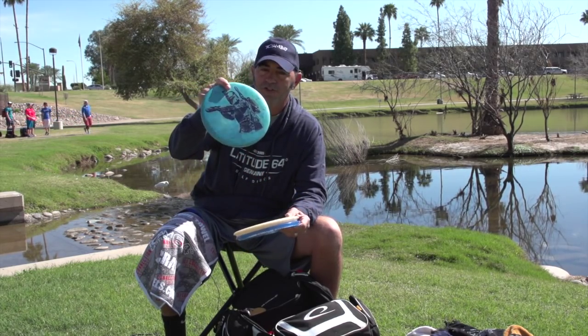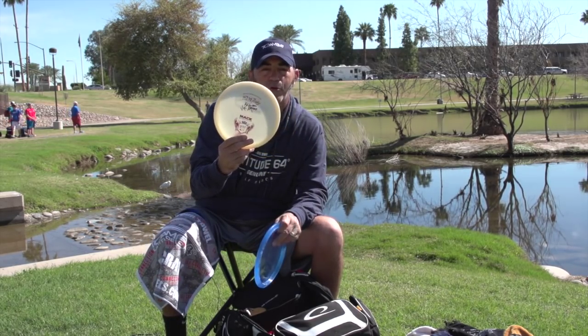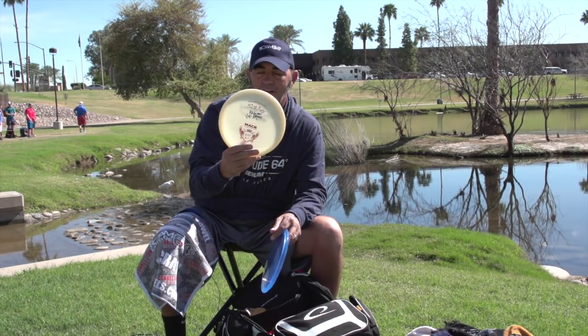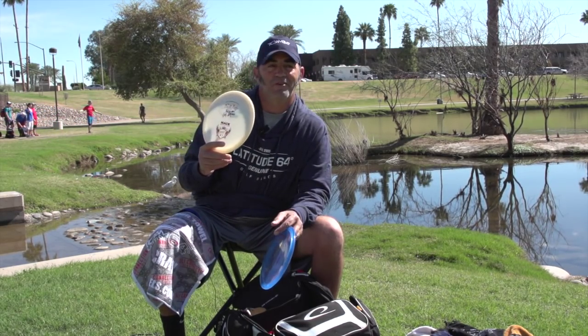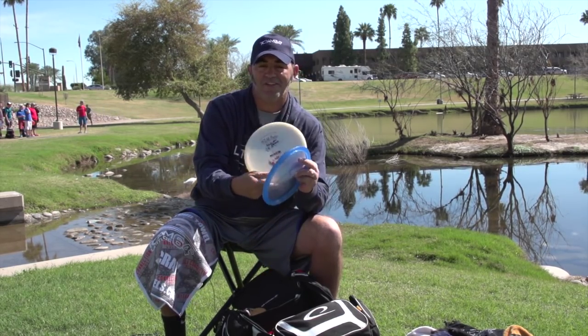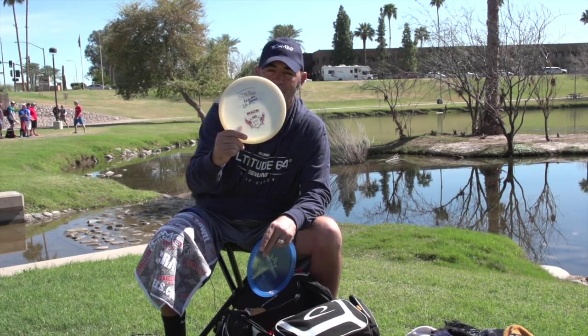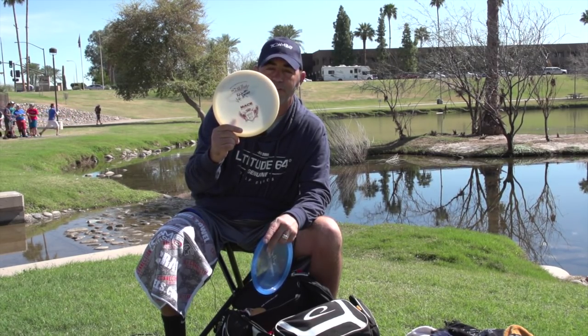The Gold Line Mace holds the line if I turn it over, and it's really nice. Then I'm throwing this Mace that I got from my buddy Kyle Sawtell, who gave it to Jamie Mosier, who gave it to me — awesome how the network works. This is my straight Mace; it flies really, really straight, and if it's windy it'll be the turnover disc.